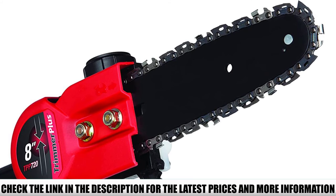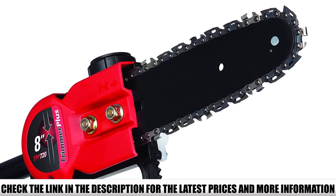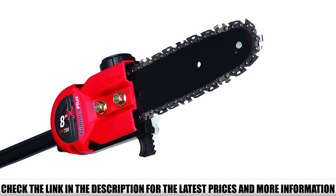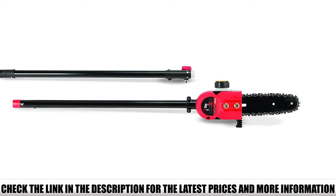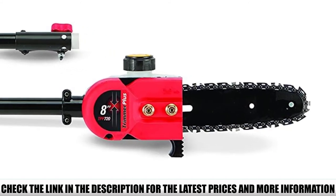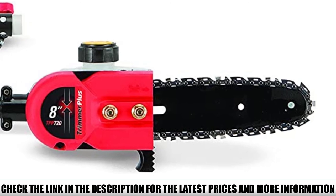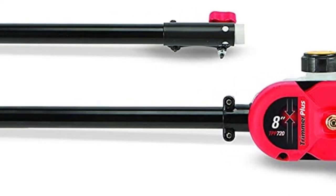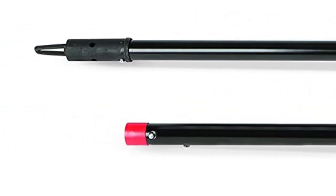The Trimmer Plus TPP720 is designed for use with electric trimmers or other cordless tools. It can be powered by 6 AA batteries or 110V AC for all-year-round operation. All accessories and spare parts are supplied together, so there's no need for separate purchases. The 8-inch bar and chain are lubricated with an automatic oiler to maintain peak cutting performance. All Trimmer Plus attachments snap securely onto any gas-powered trimmer with an attachment-capable shaft and can be removed easily when finished.